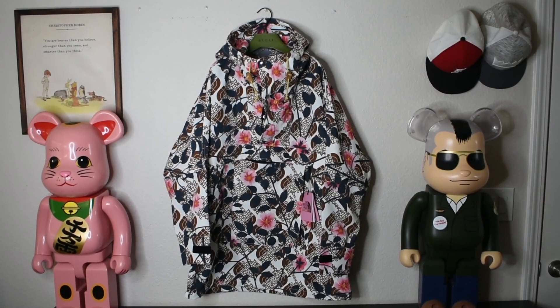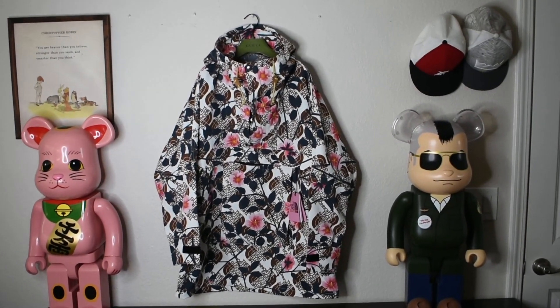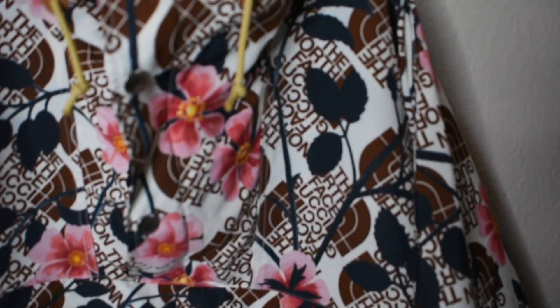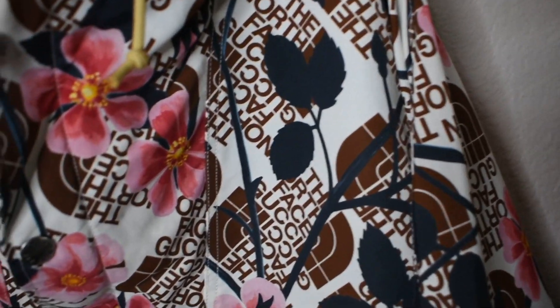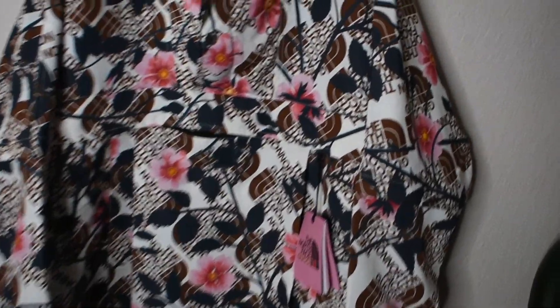And here we have the jacket hung up itself. Like I said, this is the North Face Gucci nylon windbreaker, and this is going to be the rose print. This did debut fall/winter 2021, it's still ongoing, and retail for this piece is going to be $2,000 after tax.